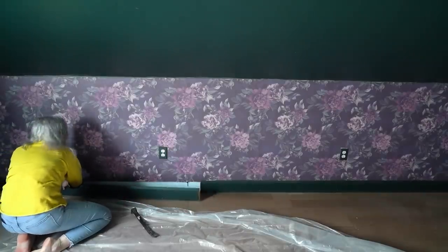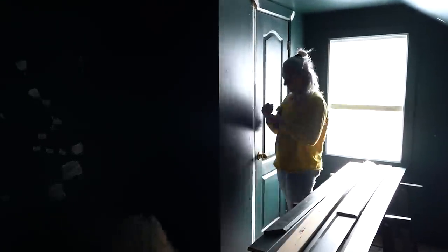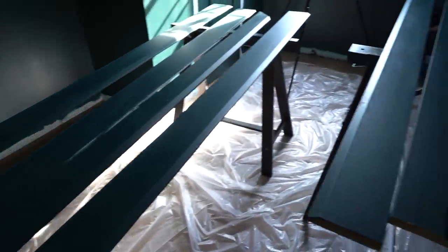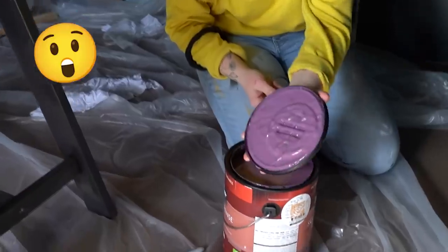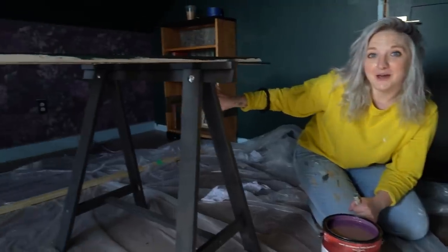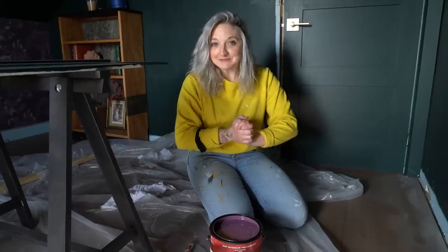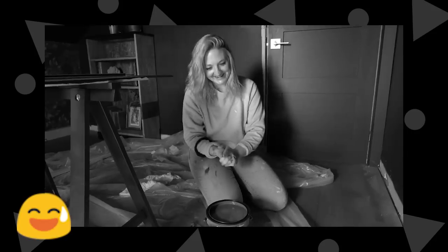Jess and I are going to pull all the trim off the wall and put them up on sawhorses just to make it easier to paint. Let's reveal the color — no one has seen this color, including Jess. This is called Blackberry Jam. I wanted to pick a deep jewel-toned purple, something that was going to match the wallpaper on the back and kind of complement it. I love this because it's kind of feminine, it's a little sexy. I feel like we're gonna have a really beautiful two-tone that's gonna complement the wallpaper. That's my plan — whether or not I'm going to regret this, still undecided. But either way, we're going bold.